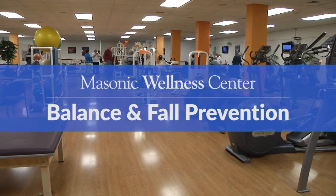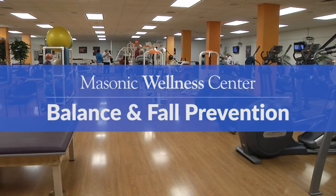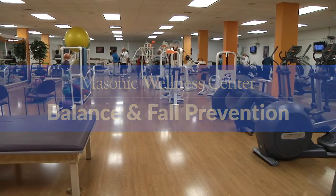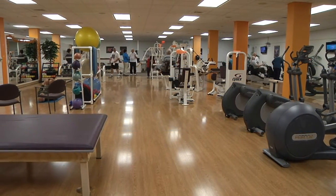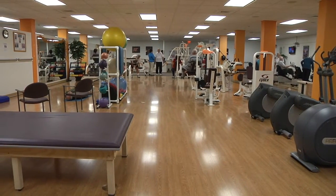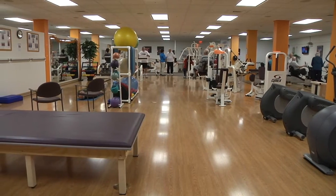At the Masonic Wellness Center, we perform balance assessments for fall prevention and prescribe exercises for all levels — beginner, intermediate, and advanced. We have certified personal trainers who can create an individualized balance program just for you.